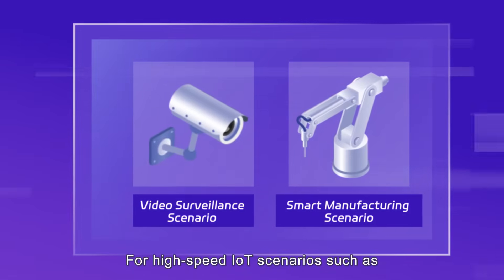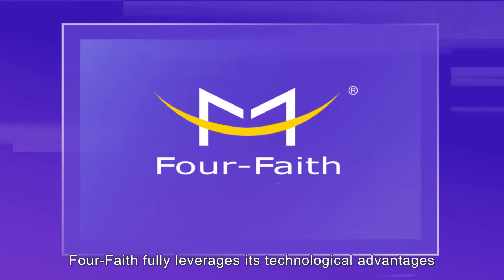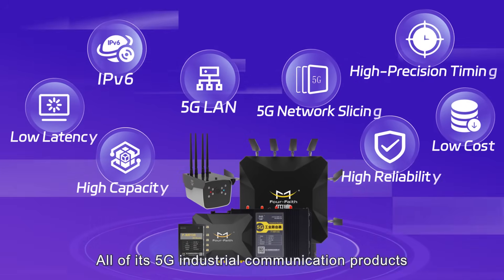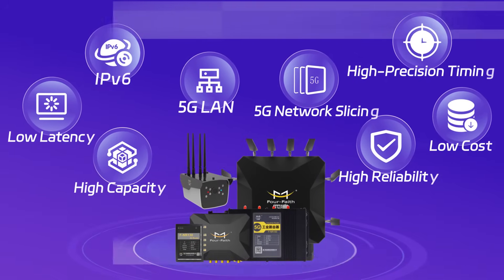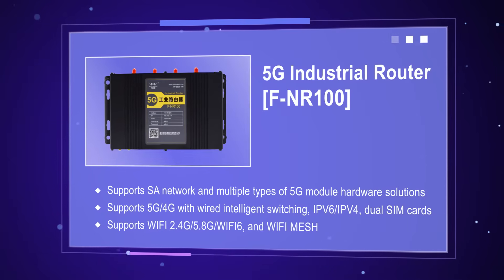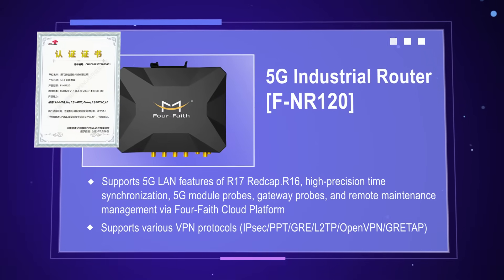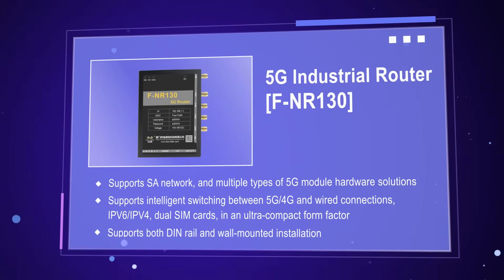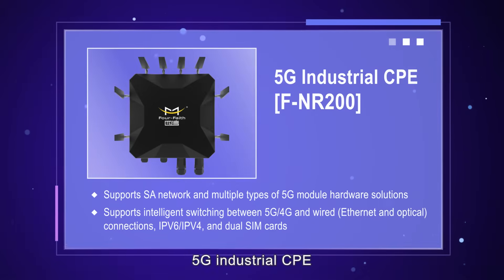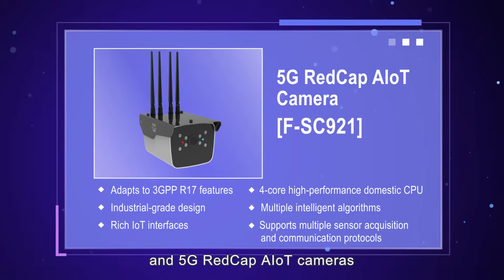For high-speed IoT scenarios such as video surveillance and smart manufacturing, where 5G terminal costs are high, the company leverages its technological advantages by introducing REDCap technology. All of its 5G industrial communication products now support REDCap applications, significantly reducing 5G terminal costs, including 5G industrial routers, 5G industrial CPE, and 5G REDCap AIoT cameras.